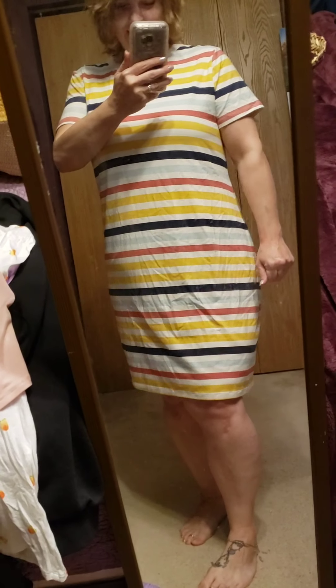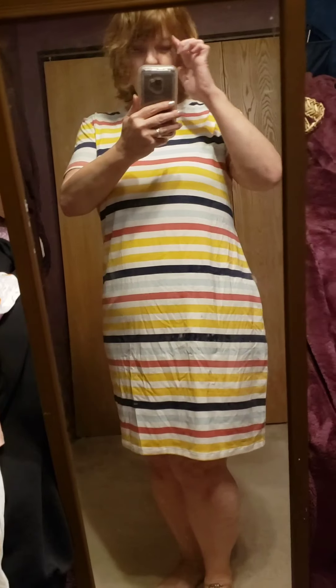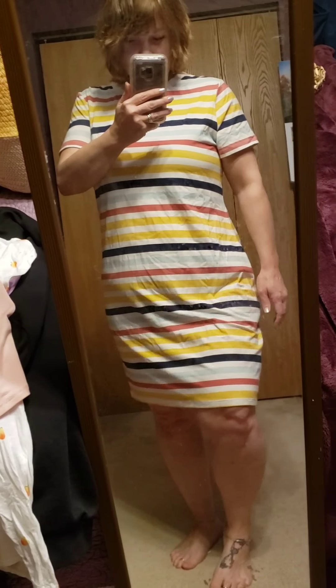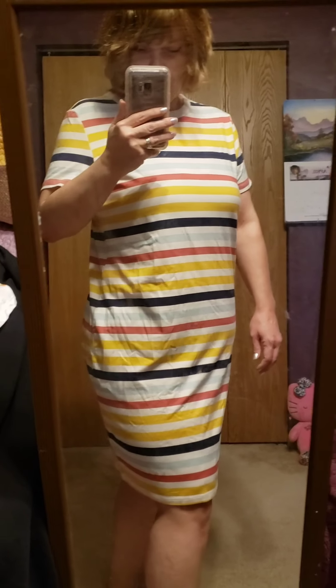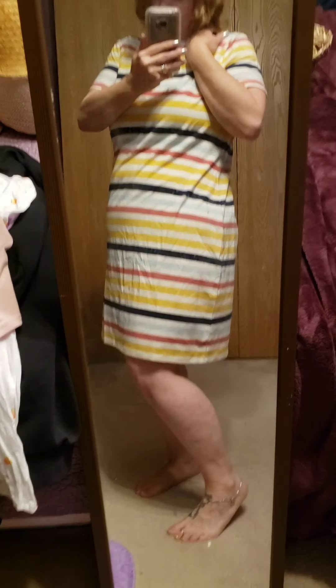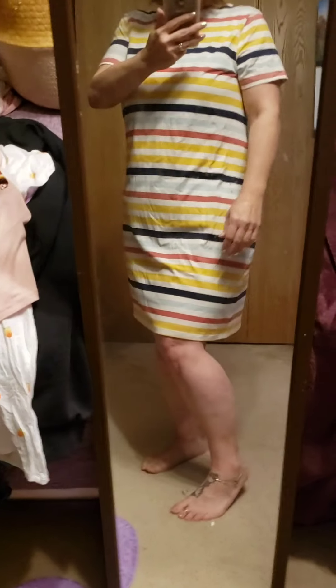This is a cotton t-shirt dress from Old Navy, extra large, found on sale. I like to have rewards saved up and find a sale so you can use both at the same time and things don't cost much. It'll be good for summer — just pop on some cute shoes and you're ready to go. My husband likes dresses a lot, so I even wear them around the house when something is comfortable enough. This reminds me of something I had back in the 90s — a striped dress. I need to use my self-tanner before I wear this because I'm so pale, and we won't get outside anytime soon since it's still snowing.